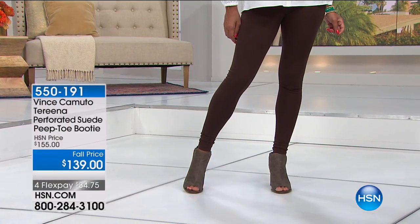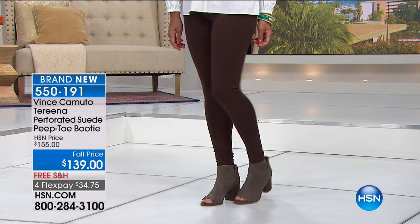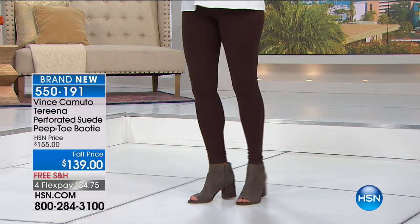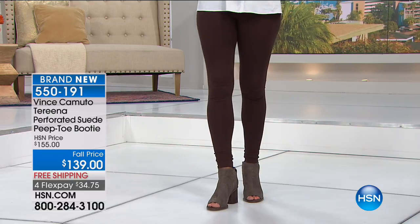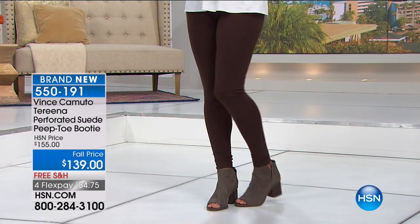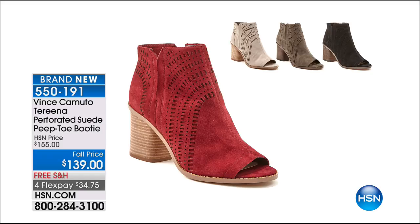We're showing the Turina — a perforated genuine full-on buttery suede peep toe booty, a great transitional style. No hardware, you slip right into it because there's goring on either side. It's still of the season with the peep toe but transitions beautifully into fall and winter. You can even wear it with an opaque tight all winter long. Colors: Beaujolais red, Tornado gray, London Fog ivory, and black. Sizes 5.5 to 12 in medium and wide widths. Great chunky block heel, easy to walk in. Item number 550191.